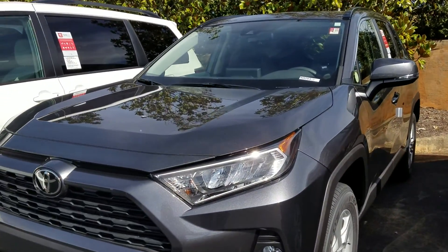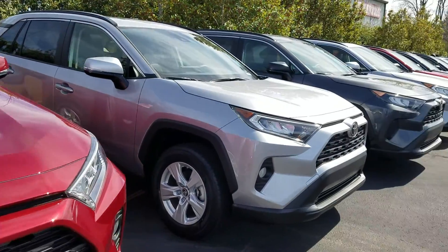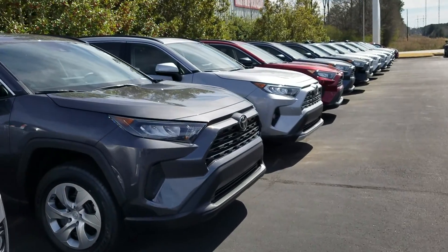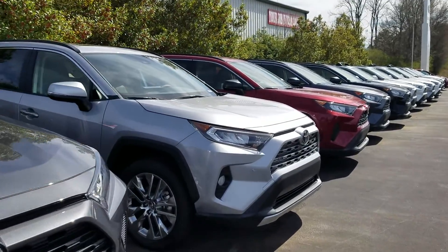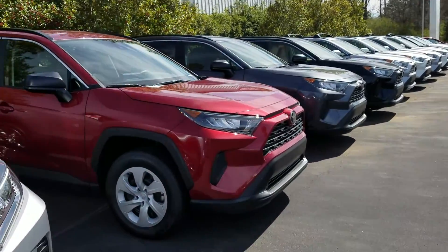So they start out, you have an LE model, you have an XLE model, you have an XLE Premium, XSE Hybrid, and you have a Limited model and an Adventure model. So those are the new lineup for the 2019.